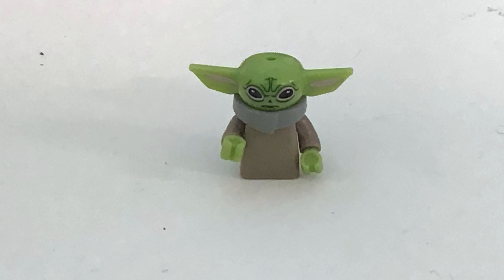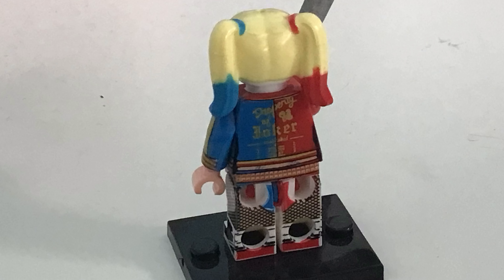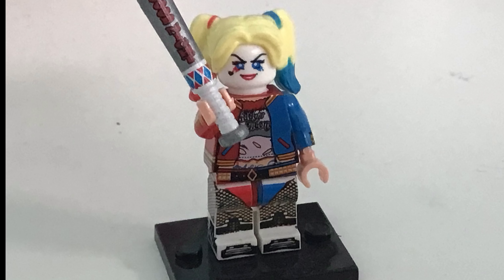The second one is Harley Quinn from the Suicide Squad. She's really awesome — she has printing all the way around, and her bat even has printing. This is a pretty cool costume. I'm really thankful to have it since I love the character so much, as you would know if you follow my Instagram. I might change her hands to be white instead of light nougat, but I haven't gotten around to that.